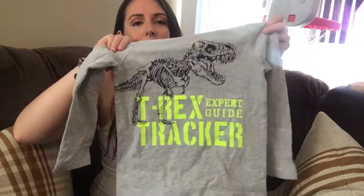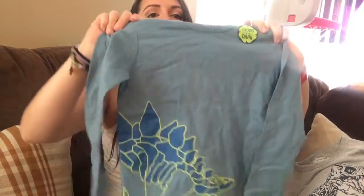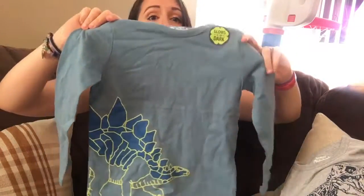Here is one shirt for him, which I got in 5T. Super cute. And it goes in the dark. I think all the 5T for my son go in the dark, but none of the ones I got for my daughter go in the dark. So that's a little weird.